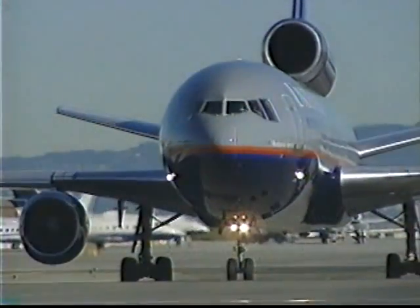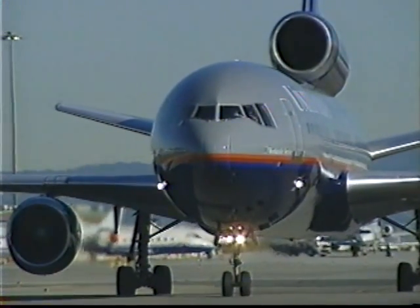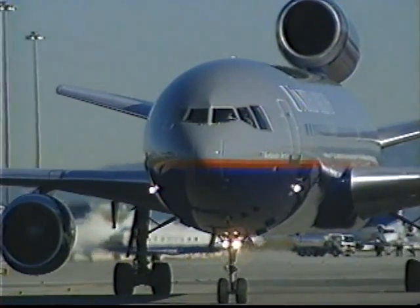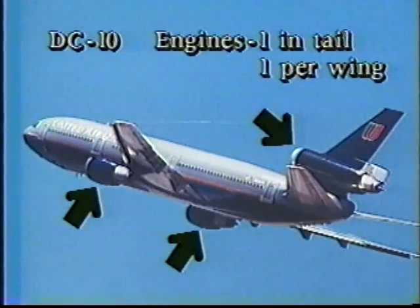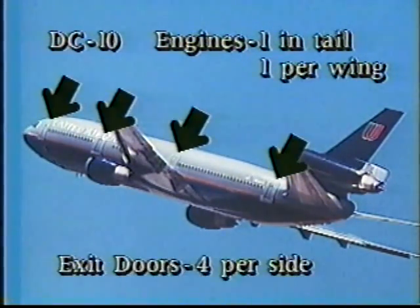The DC-10 is the only member of United's fleet manufactured by the McDonnell Douglas Corporation. The airplane's three large engines — one in the tail and one per wing — make it easy to identify. The DC-10 has four exit doors per side.